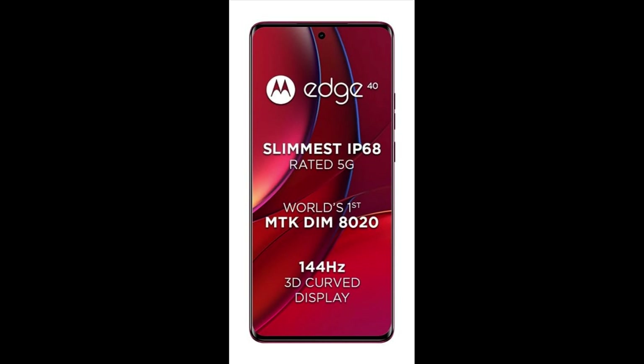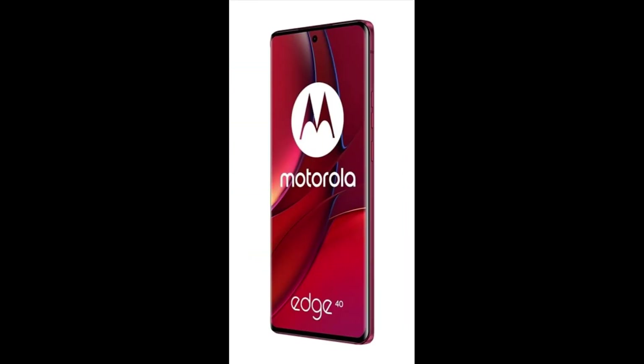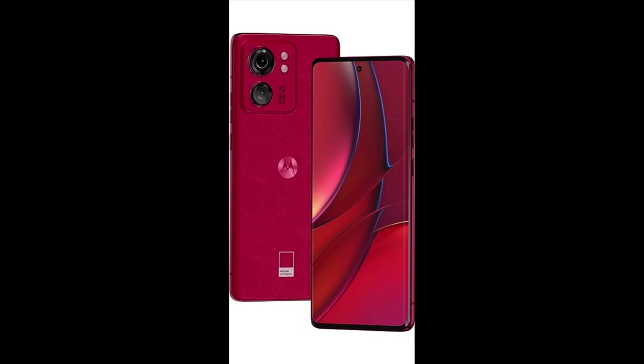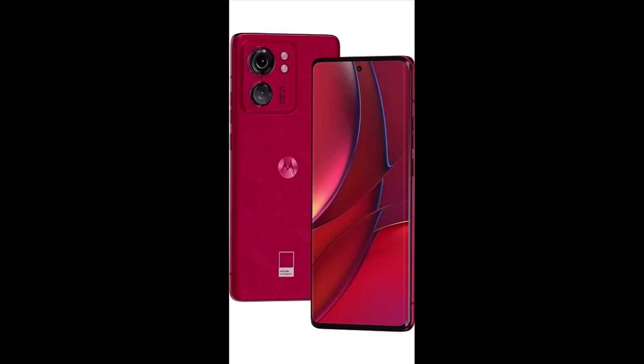Flaunt the sleek and curved display of the phone, which has minimal bezels. The 6.55-inch Full HD Plus POLED display with its peak brightness of 1000 nits elevates your browsing experience. Additionally, DCI-P3 and HDR10 Plus provide an exceptional color range, accuracy, and contrast levels.